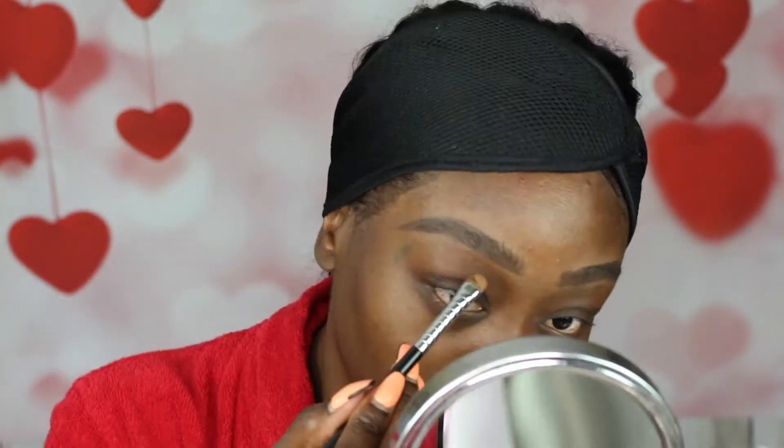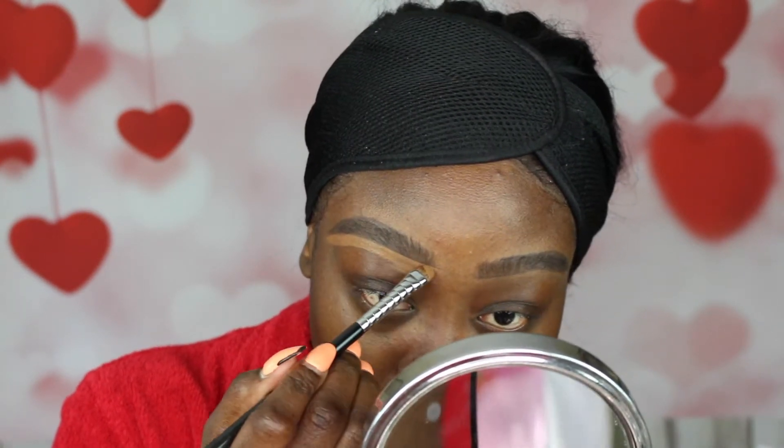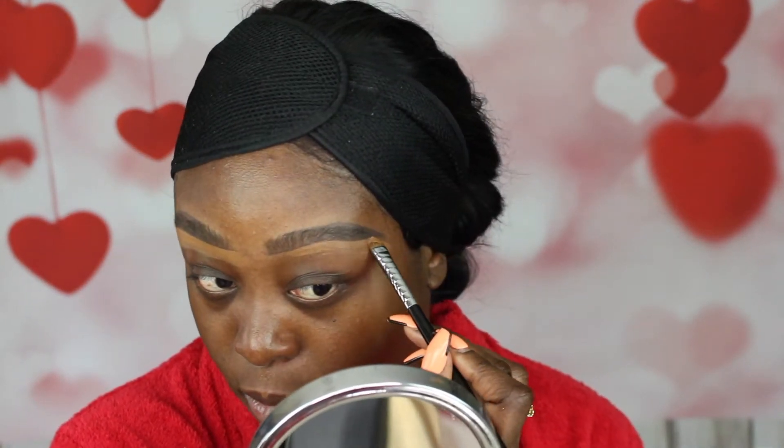To clean up my brows I'm using Ruby Kisses in Level 14. I recently started using this because it's really thick and has full coverage — this is also what I use for my wigs. I put my concealer all the way down to my eyelid and then use my damp beauty blender to blend it out.